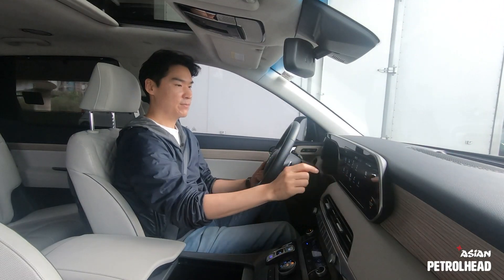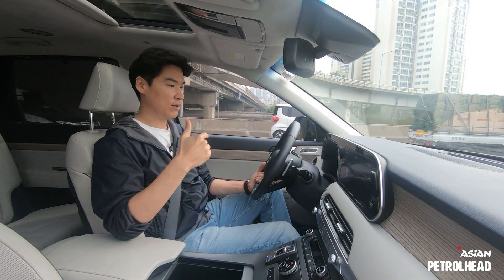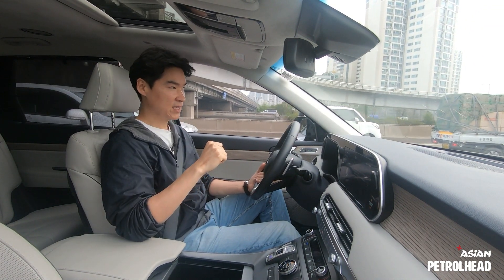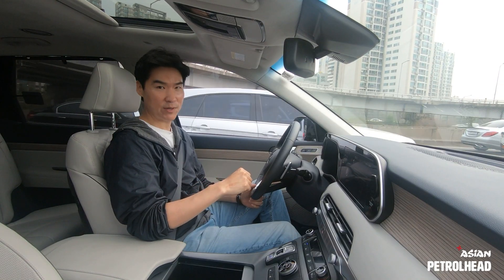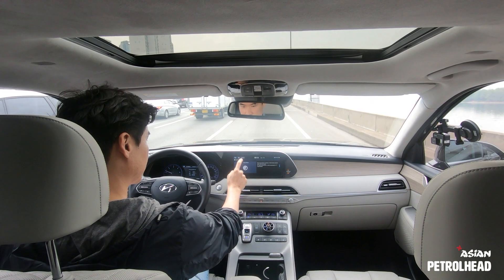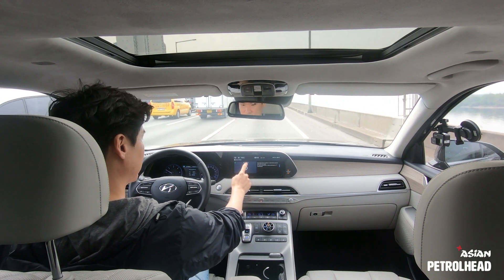There's also a Quiet Mode in the Palisade that mutes the speakers for second and third row passengers and also lowers the volume to level seven, so you don't have to disturb your kids while listening to your favorite music. When you press it, it lowers the volume as well. Quite a nice family-oriented feature.